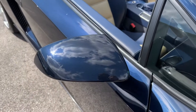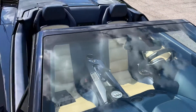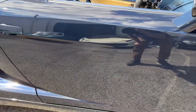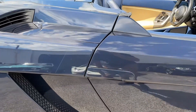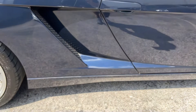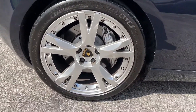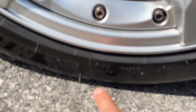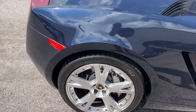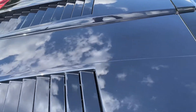Mirrors look good. Windshield's great too — don't see any chips or anything like that anywhere on the windshield. The paint on this car is in really nice shape. There's a paint protection film line right here, just kind of protects this high traffic area. Rear tires — date code again looks like 2019.